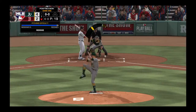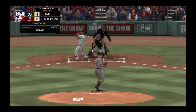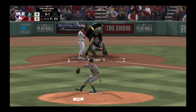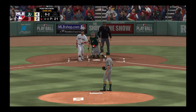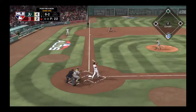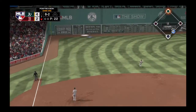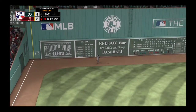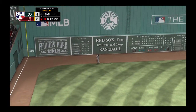David Dahl will try and get something started in the home half of the seventh. Early swing there as he pulls it fouled to the right side. Another one fouled off, and he's quickly behind 0-2. Here's the 0-2, and great extension as he drives this one high in the air and deep the other way. He's going to have room to put this one away, and that's the first out.